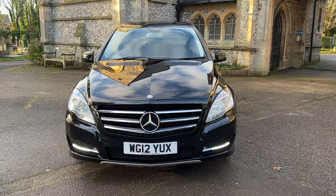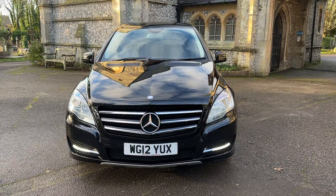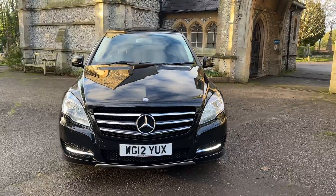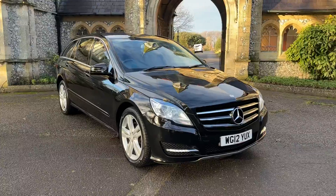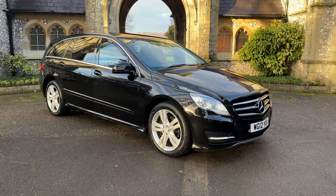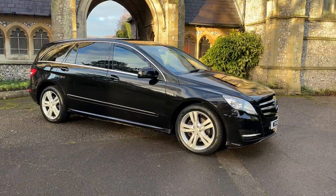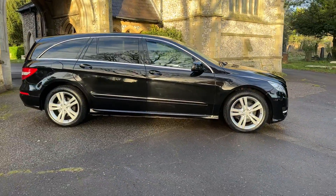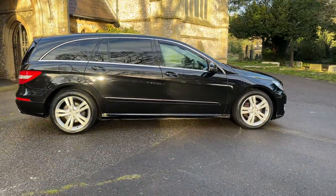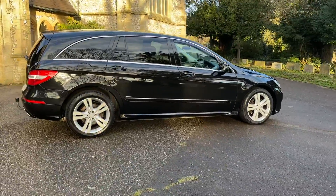Hi everyone and welcome to another presentation from Brown's Autos. Today we have a 2012 12-plate Mercedes-Benz R-Class R350L Euro 5 automatic diesel. The car has covered 97,000 miles and comes with full up-to-date service history, having 10 services in total, with the most recent service being done in August.